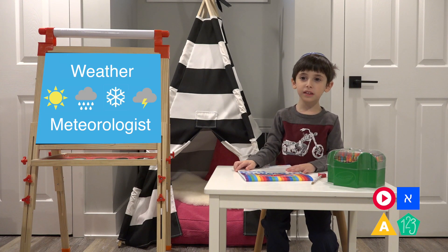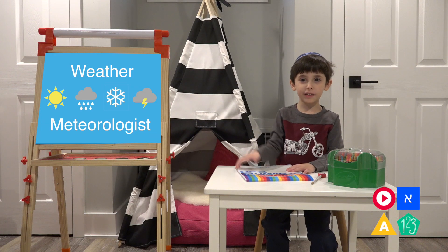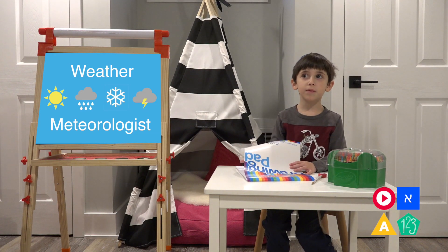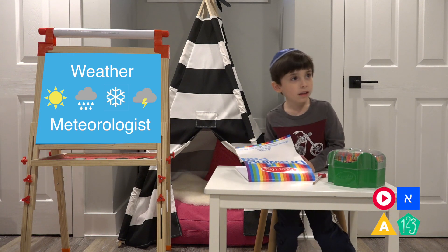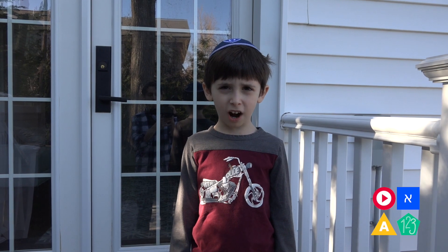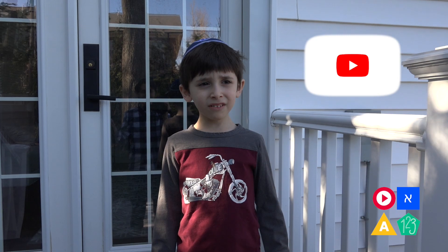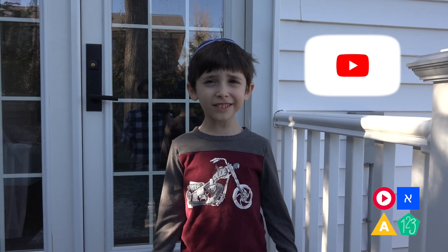First we're going to look at the weather outside. Then we're going to write a sentence about what we see. Come on, let's go! We went into our backyard. But if you don't have a backyard, you can just look out the window. Or you can just watch the video with us.